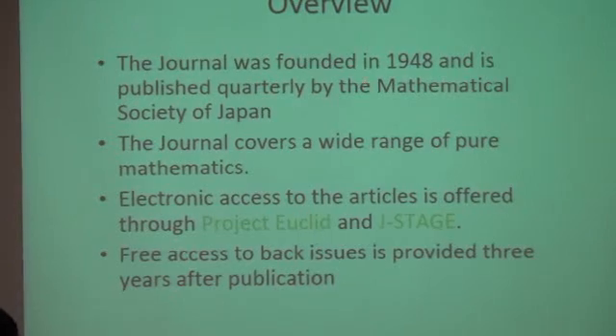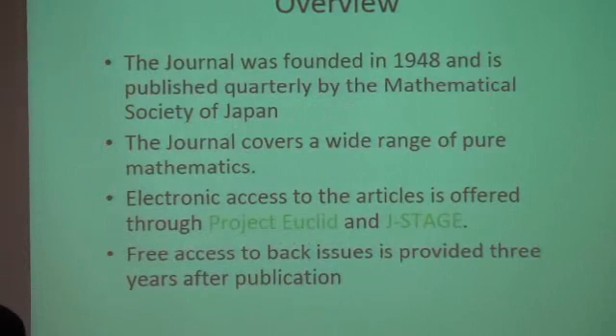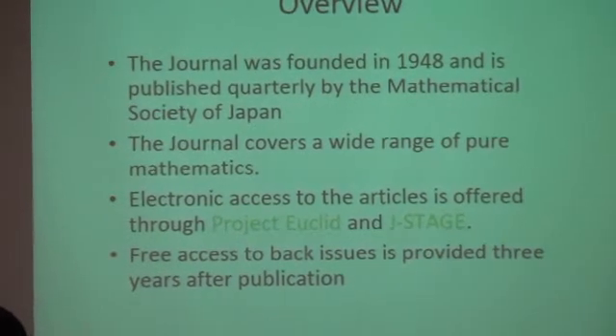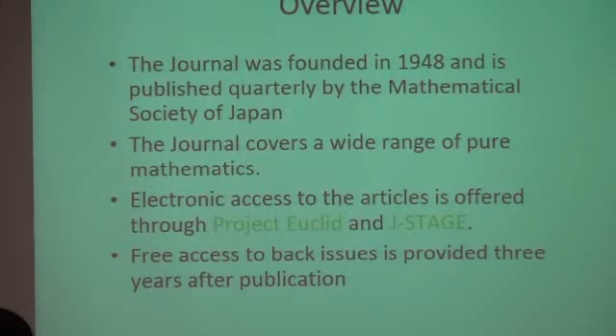Our journal was founded in 1948 and is published quarterly by the Mathematical Society of Japan. Most Japanese mathematicians believe our journal is the best of all the mathematical journals published in Japan. The journal covers a wide range of pure mathematics. We also accept some applied mathematics papers, but it's important that papers include proofs.